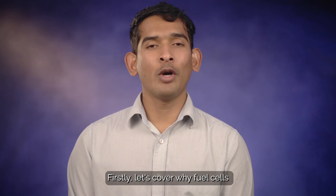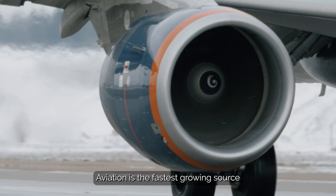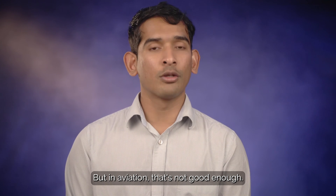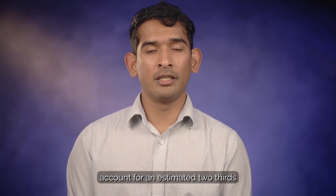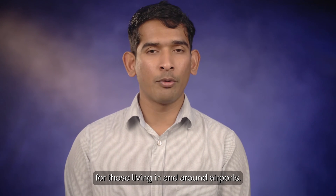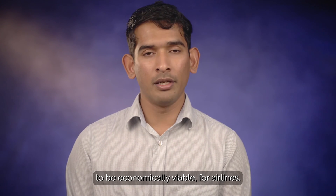Firstly, let's cover why fuel cells are so important for the future of truly clean aviation. Aviation is the fastest growing source of greenhouse gas emissions. There are solutions that can help us reduce the carbon emissions from flying aircraft today, but in aviation that's not good enough. Non-carbon emissions account for an estimated two-thirds of the climate impact. Air pollution impacts of nitrogen oxides and particulate matter are also of growing concern to public health for those living in and around airports. The solution to these challenges needs to be economically viable for airlines.